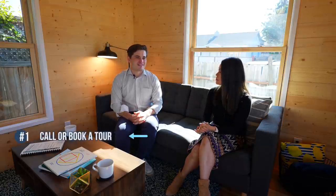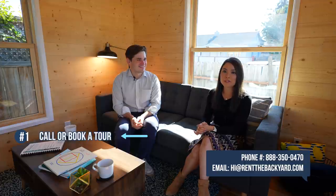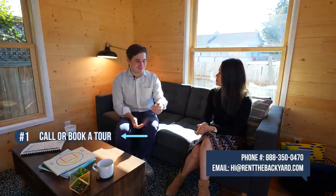If someone's interested in building an ADU with you, how do they get started? We would ask that you give us a call or book a show unit tour on our website, rentthebackyard.com — I'll have the website linked below in the description. From there, after the tour, we book a complimentary site visit where myself or one of our associates would come out, assess your backyard, place some flags in the footprint, and assess your existing utilities. After that, we provide you with a fixed bid all-inclusive proposal with your total price, and we can proceed from there.